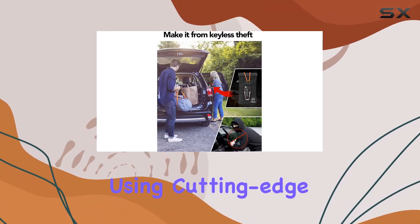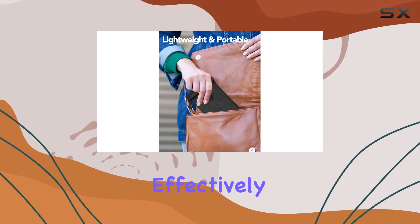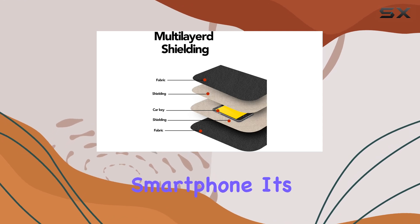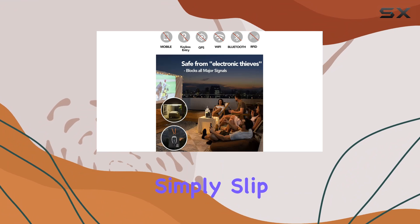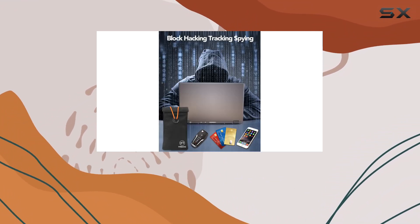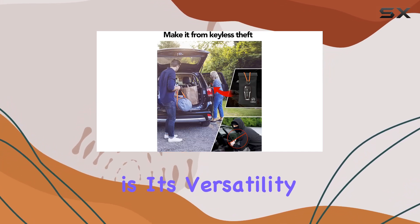Crafted with precision using cutting-edge materials, this pouch acts as a shield against unwanted signals, effectively blocking any attempts to remotely access your keyless entry fob or smartphone. Its sleek design ensures convenience without compromising on protection. Simply slip your devices inside, and you can rest assured knowing they're safe from digital threats. One of the standout features of the FireDog Faraday pouch is its versatility.